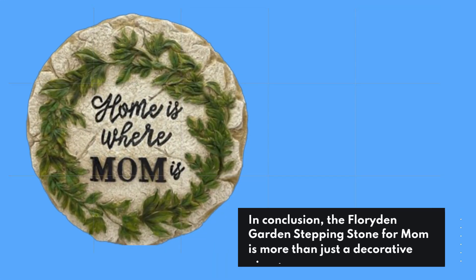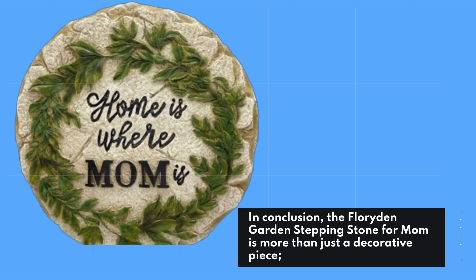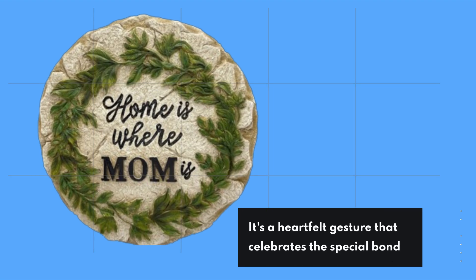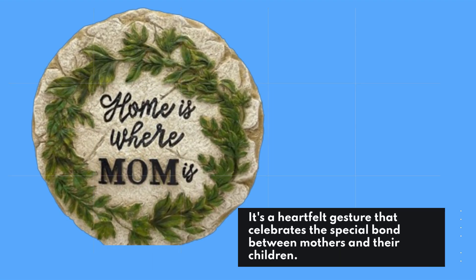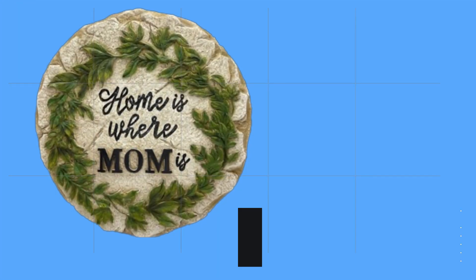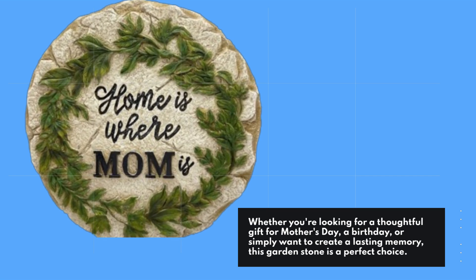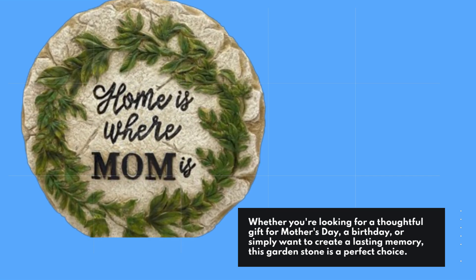In conclusion, the Floriden Garden Stepping Stone for Mom is more than just a decorative piece. It's a heartfelt gesture that celebrates the special bond between mothers and their children. Whether you're looking for a thoughtful gift for Mother's Day, a birthday, or simply want to create a lasting memory, this garden stone is a perfect choice.